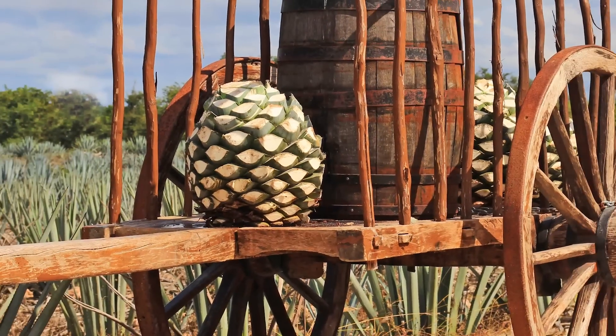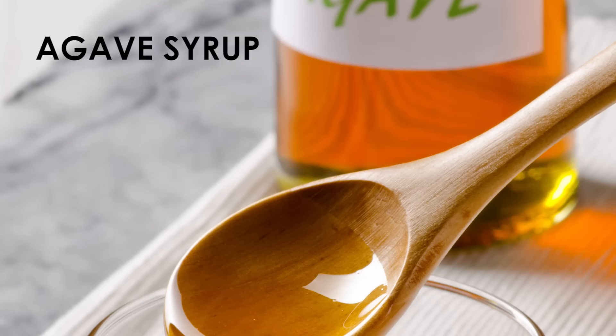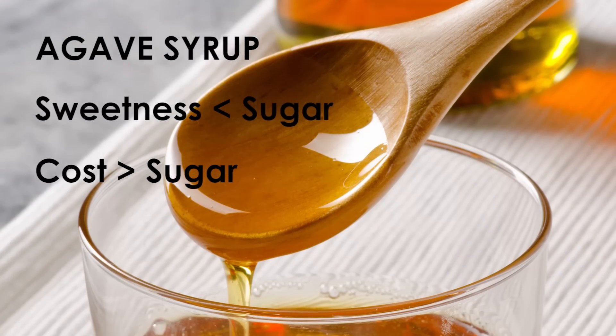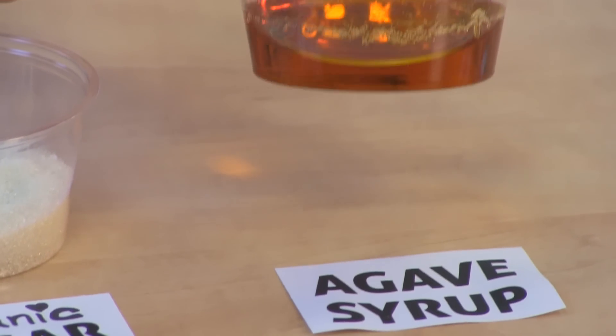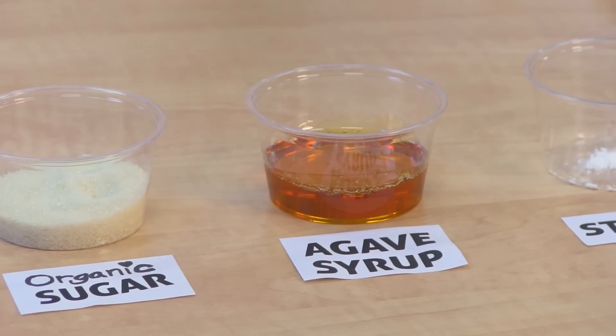Agave syrup comes from the agave plant, which is also used to make tequila. Agave syrup is less sweet than sugar and more expensive, meaning it costs more to achieve the sweetness levels sugar would give. In addition, agave syrup can impart its brown color and a sage flavor into your beverage, depending on the amount used.